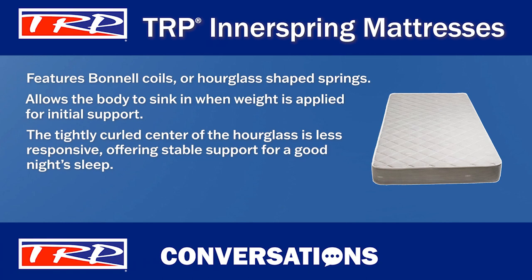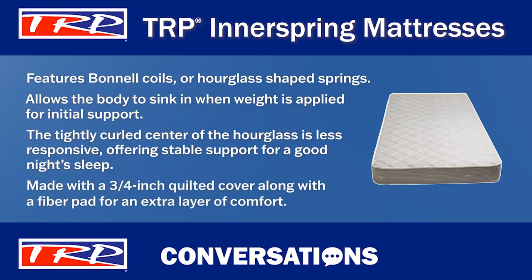And that's not all. Each mattress is made with a three-quarter inch quilted cover along with a fiber pad for an extra layer of comfort.